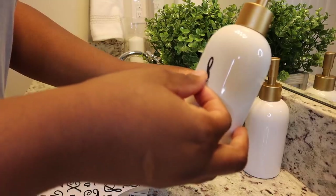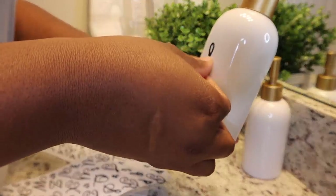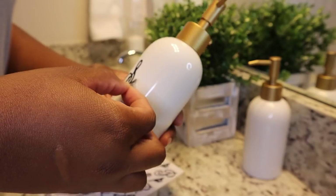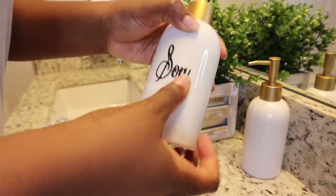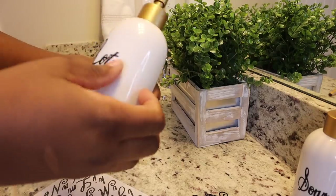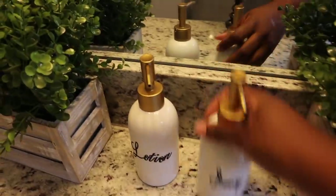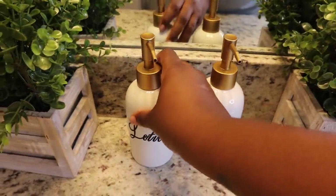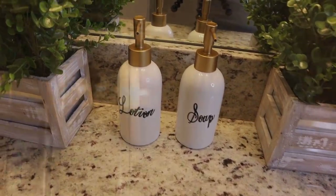Oh, that's nice — and it's got a little shimmer to it. Look at that, y'all. That's nice. So we're going to fix them up and that's what it's looking like. I think that's really nice.